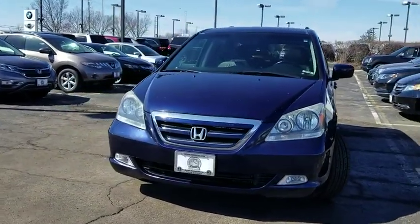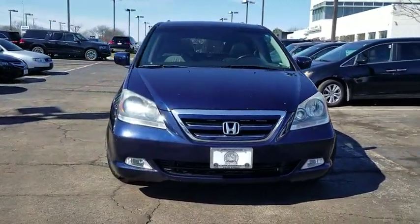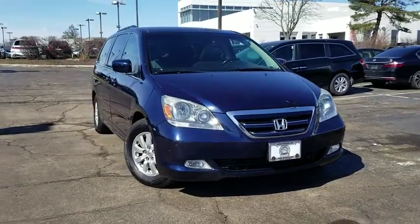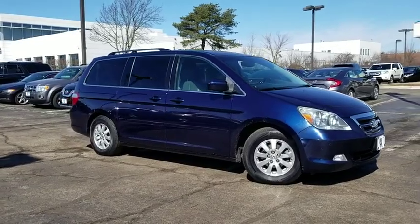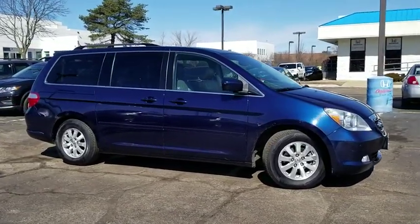The 2005 Honda Odyssey. The Honda Odyssey is a showcase of distinguished style, captivating technology, and advanced safety features. A must for all families. Here are some of this vehicle's great options.